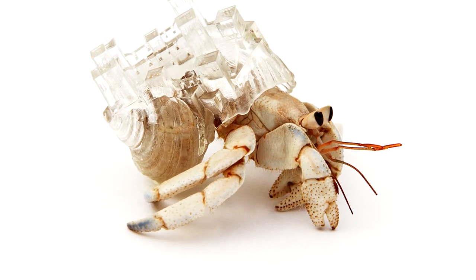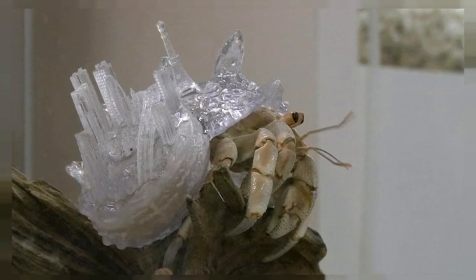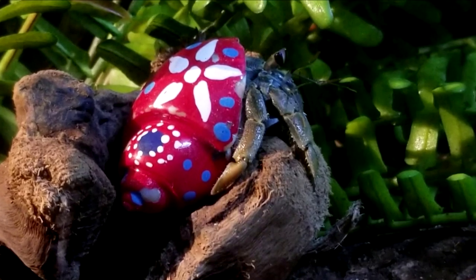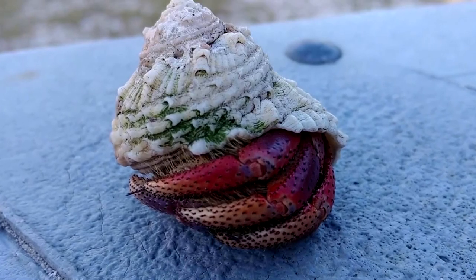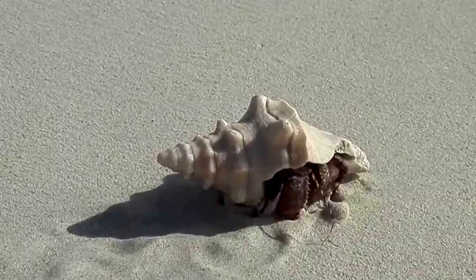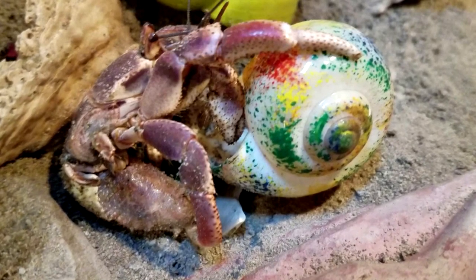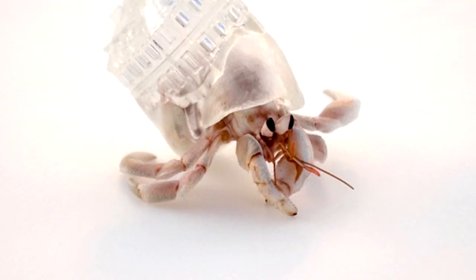Some humans are stepping in to make sure that crabs have well-to-do living arrangements. "They're sticking their butts into bottles, they're sticking their butts into shotgun shells — and that's just not pretty," joked MakerBot CEO Bre Pettis on the public radio international program Living on Earth. Pettis explains that he created 3D printed hermit crab shells for his crab tank in Brooklyn. Whether the orange Lego-residing hermit crab was the victim of the housing crisis isn't clear.